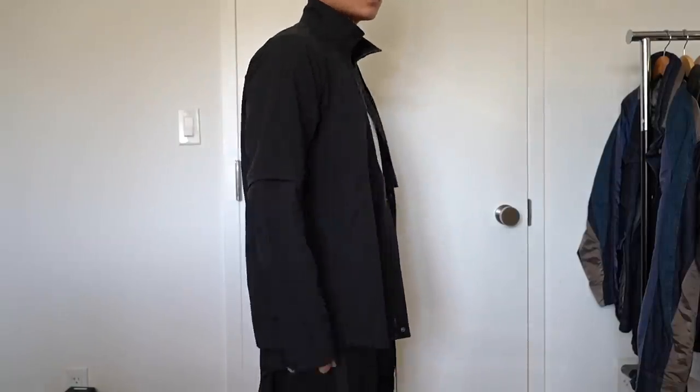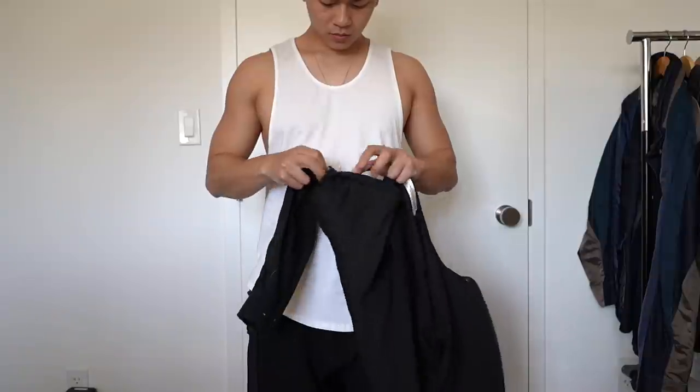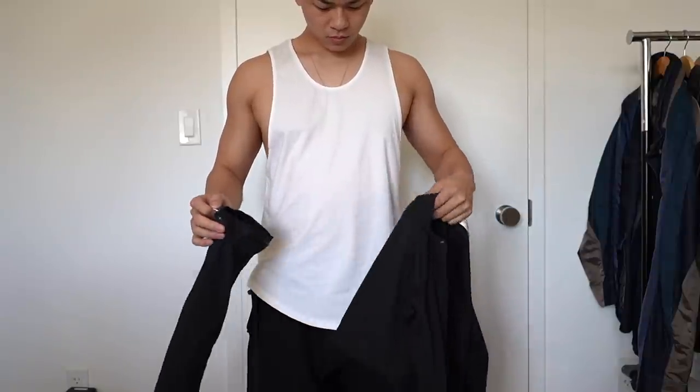Another form of functionality are pieces that are fully adjustable — meaning you can wear the same piece in multiple different ways, so you can get your money's worth. Like this jacket right here: it can be worn zipped, unzipped, half zipped, or the sleeves can be removed for a completely different look. There are a lot of options out there if you know where to look.